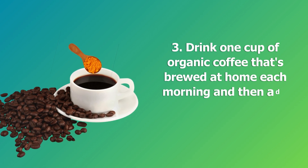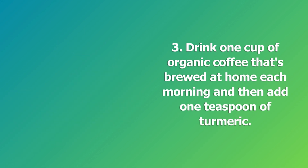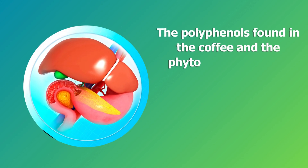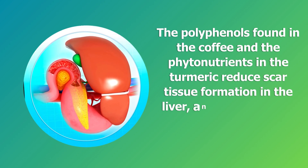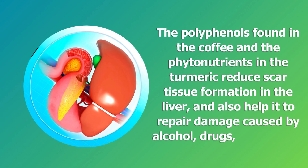Step three: drink one cup of organic coffee brewed at home each morning and add one teaspoon of turmeric. The polyphenols found in the coffee and the phytonutrients in the turmeric reduce scar tissue formation in the liver and help it to repair damage caused by alcohol, drugs, or fructose.